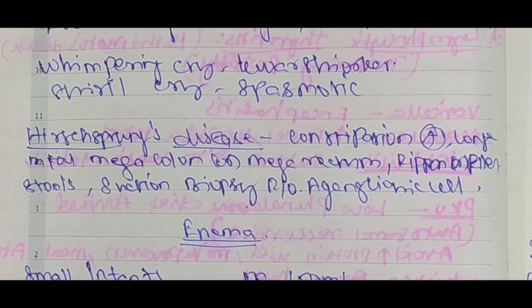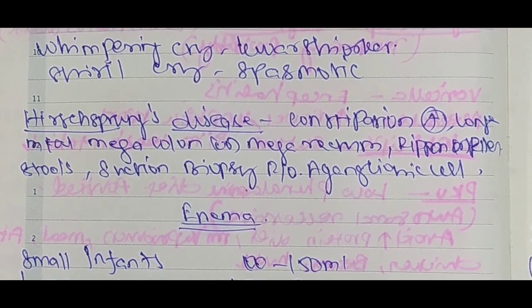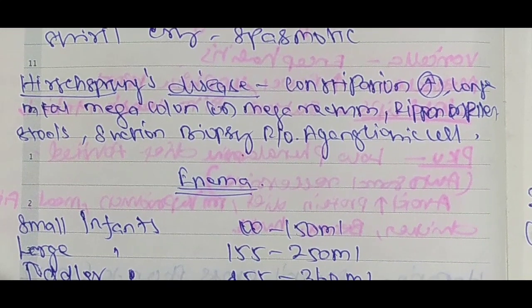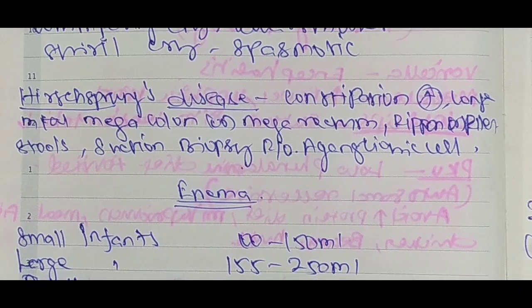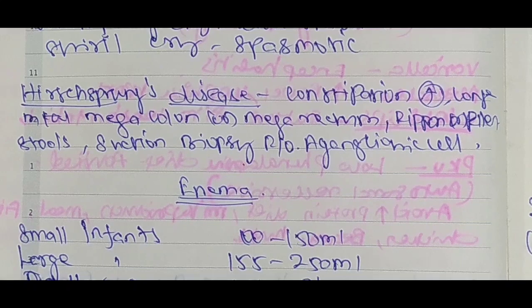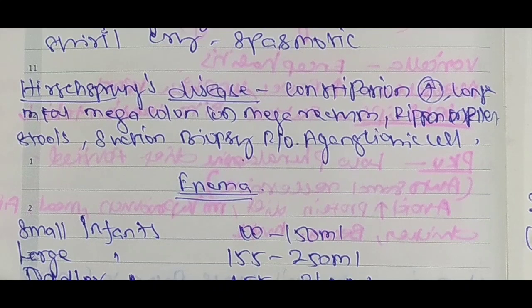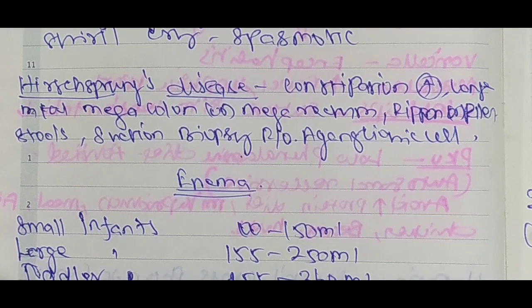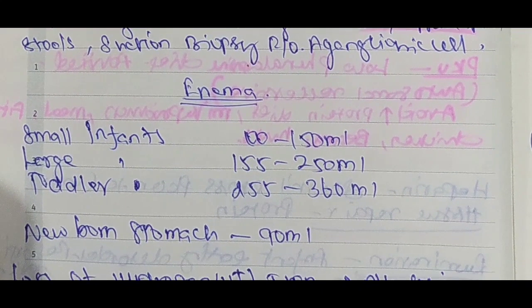Hirschsprung's disease: constipation is present. It involves a long segment megacolon or megarectum. Ribbon or pellet-like stool is characteristic. Suction biopsy is used to rule out aganglionic cells. Hirschsprung's disease is also known as aganglionic megacolon.